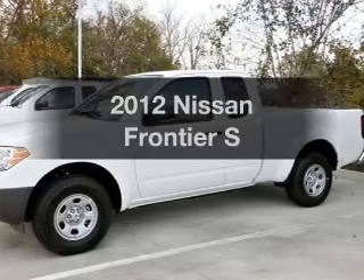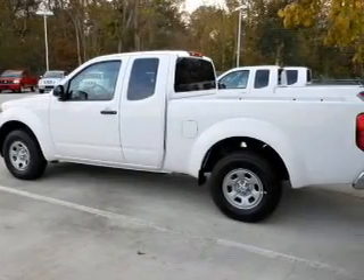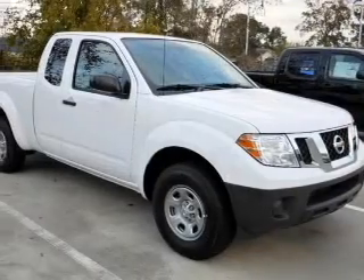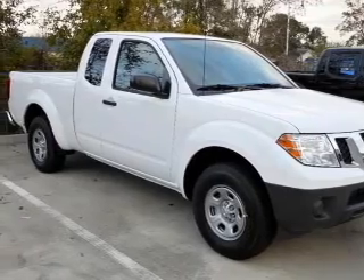Imagine yourself in this 2012 Nissan Frontier. This is the set of wheels you've been looking for, with an efficient 4-cylinder engine that responds smoothly to its 5-speed automatic transmission. Premium wheels lend a distinctive appearance.